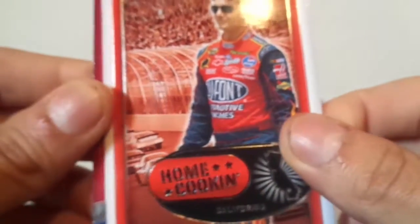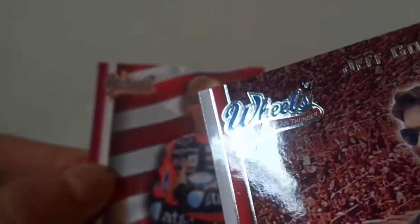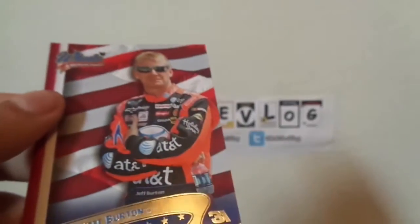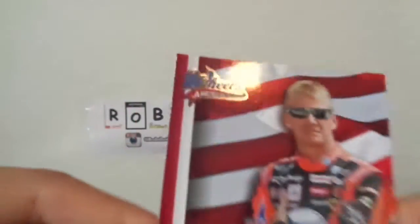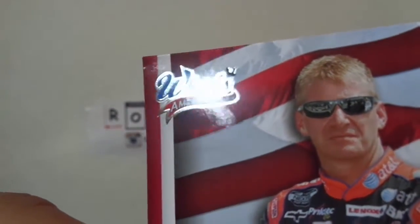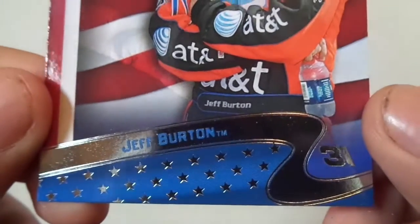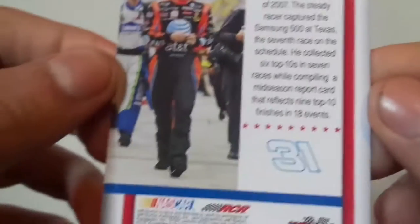Pretty sweet looking cards, but it's a little dinged on the top — I don't know if you can see it. Ouch. Maybe on that side — no, maybe not. It's a little dinged. And then we got Jeff Burton, also dinged on the right. I mean, what can you expect — it was from the Dollar Tree.